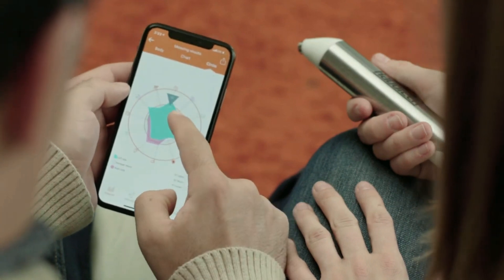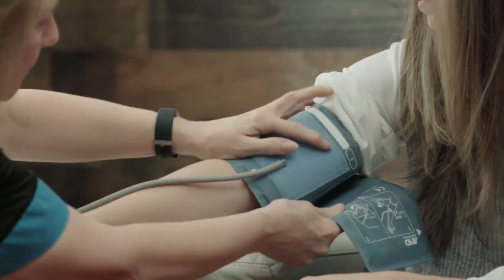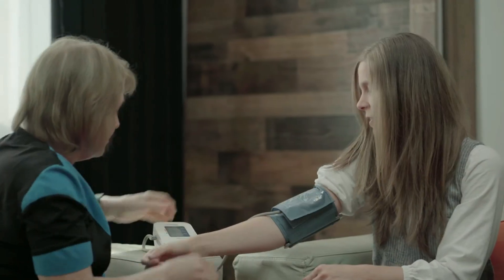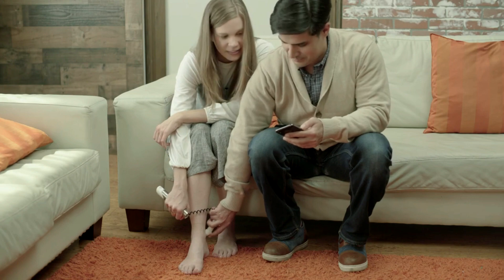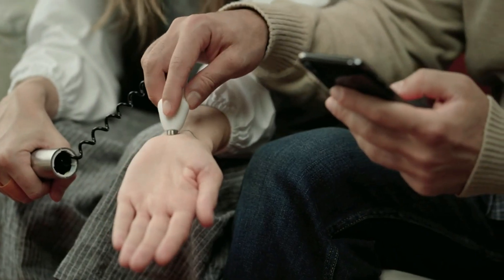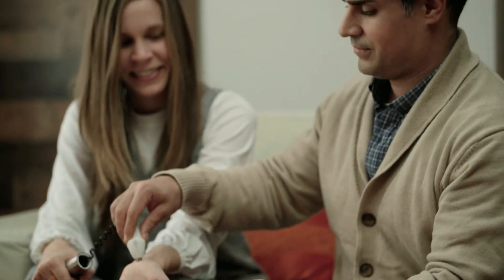Unlike other health trackers and wearables that give you only basic readings on the surface like temperature, blood pressure, and heart rate, Radotech allows you to see what's going on beneath the surface so you can take action or preventative measures before small and easy-to-solve issues become real and possibly dangerous problems.